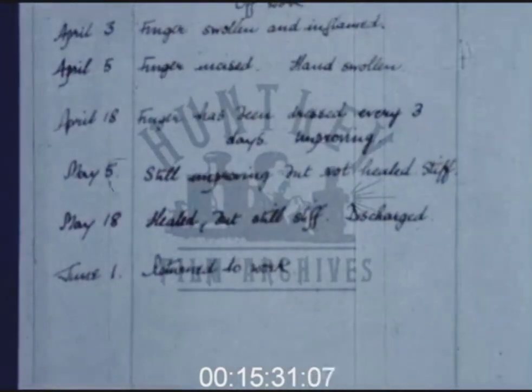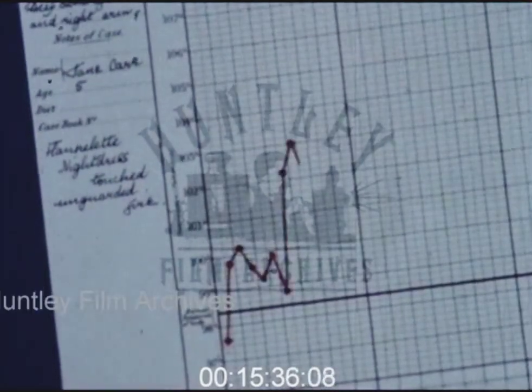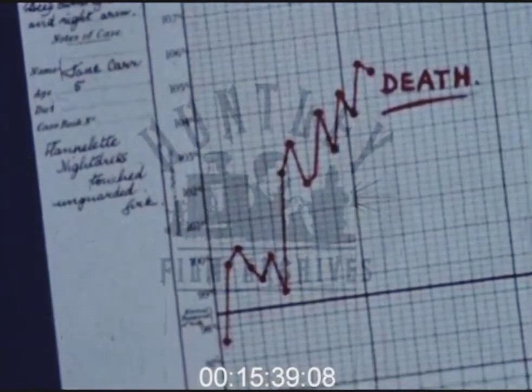If large, deep wounds become infected in this way, it may have very serious consequences — it may even result in death.